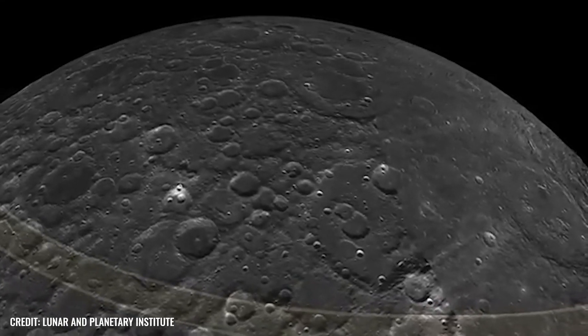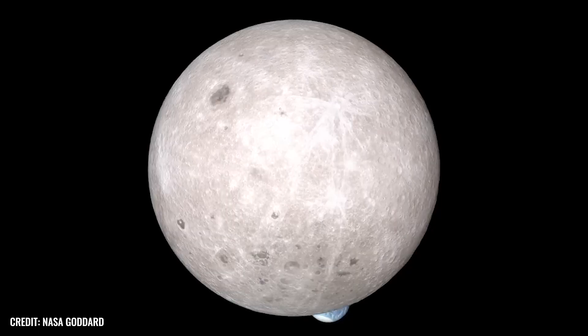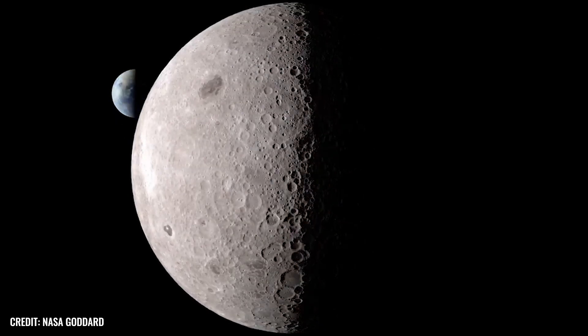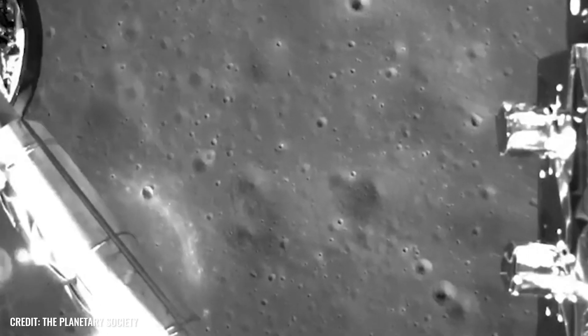Our view of our constant companion is limited. No matter how much we crane our necks, it is simply not possible to see the mysterious far side of the moon from Earth. The reason for this is that our satellite has a locked rotation, and as a result, it always presents us with the same side. But how did the moon come to be so shy of showing us its dark side?